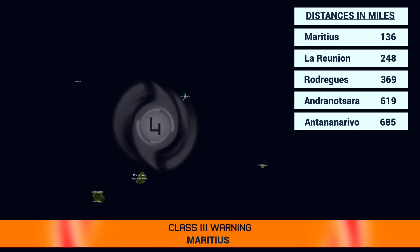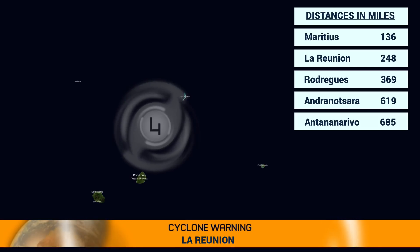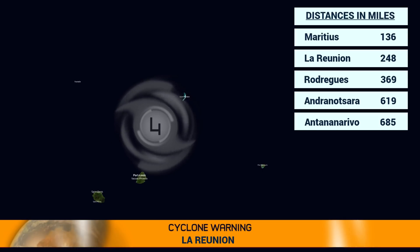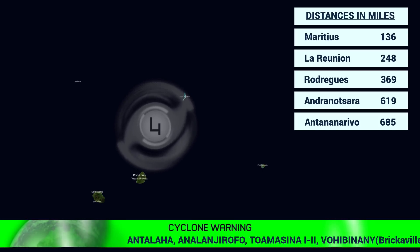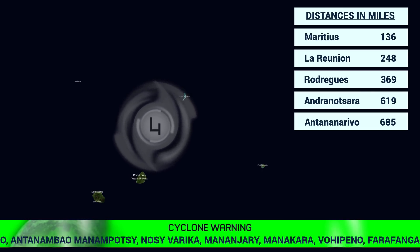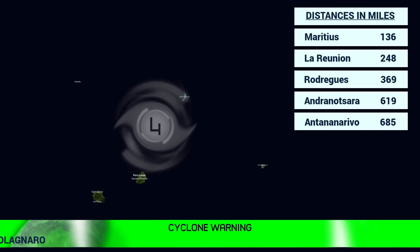Speaking of Mauritius, they're in a Class 3 warning at this time, 136 miles away from the storm. From La Reunion, the storm is 248 miles away and they're in an orange cyclone alert. Rodriguez is 369 miles away and is not expected to be struck. In Madagascar, a variety of places are currently in a green cyclone alert, meaning preparations need to begin now, with upgrades expected as certainty increases on where the storm is headed.